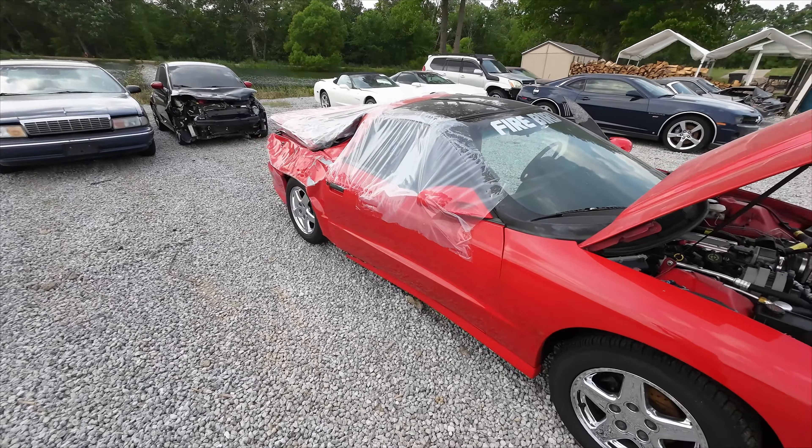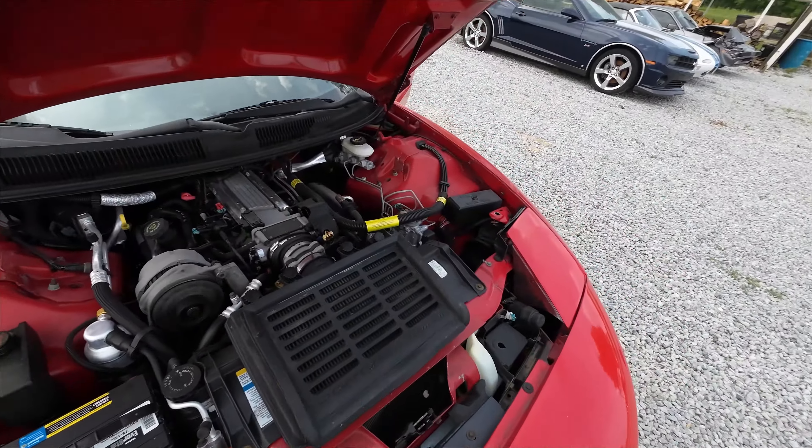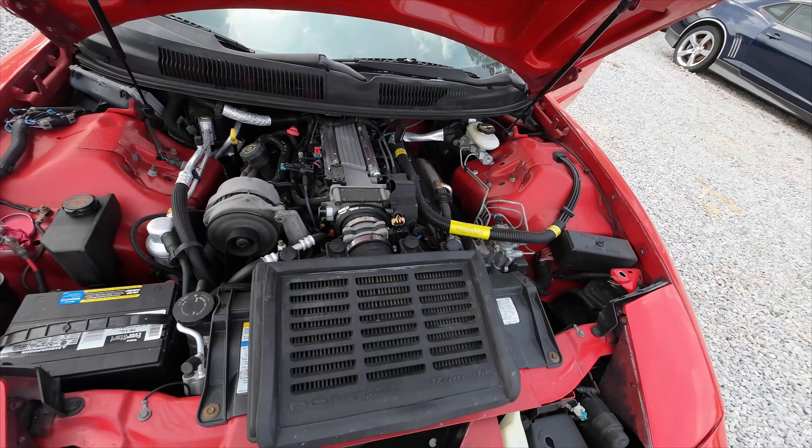Something fell on her real hard, so she was put to salvage auction. Just fired up the LT1 there off screen because I had to use the old jump box. 131,000 miles, running great.